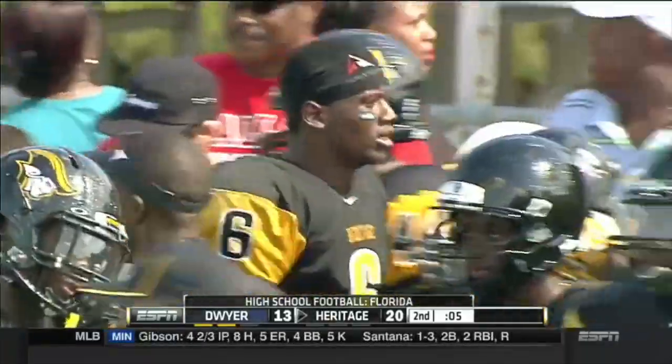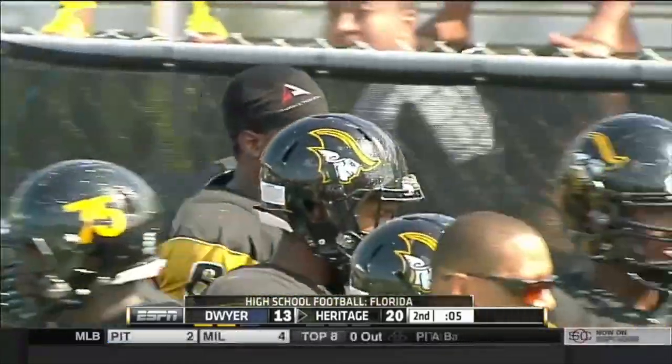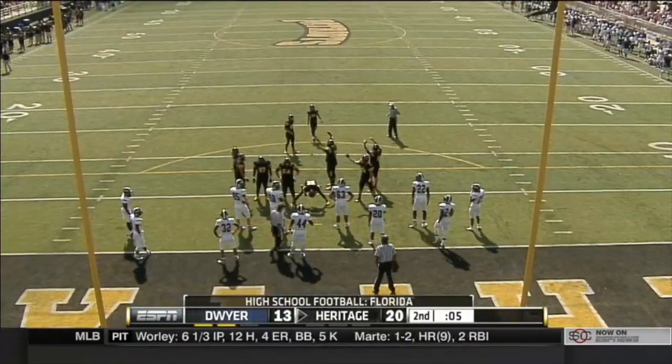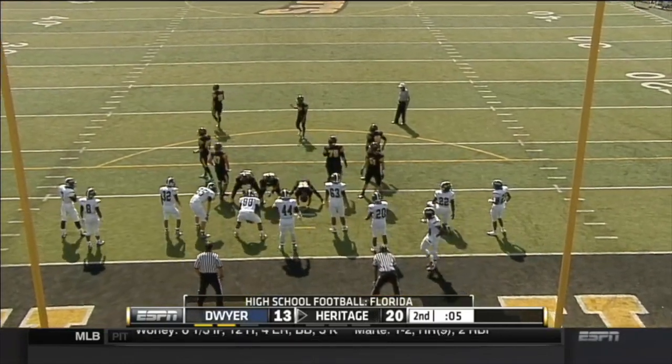We talked about it, that's what he can do. He's got the arm strength — there's no doubt about that. He's certainly capable of making a couple of throws at times that will make you go wow. And connects on a quick, deep one, just after Dwyer was able to sneak back a little bit of the momentum.